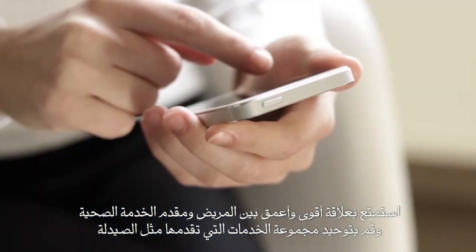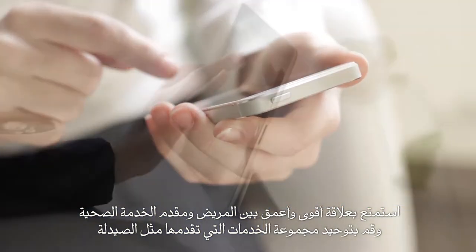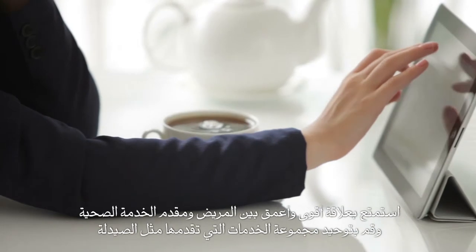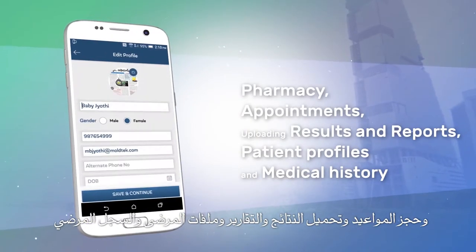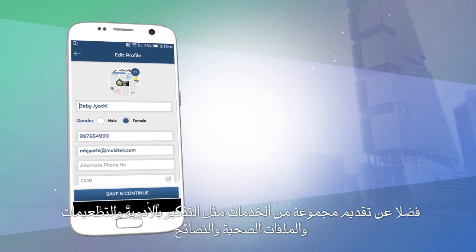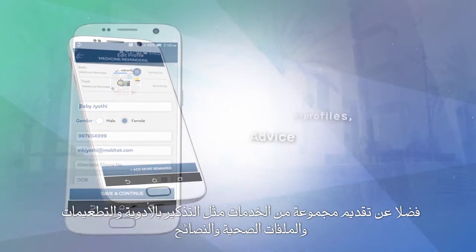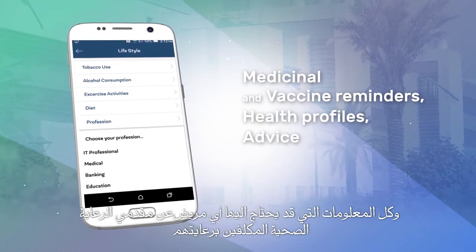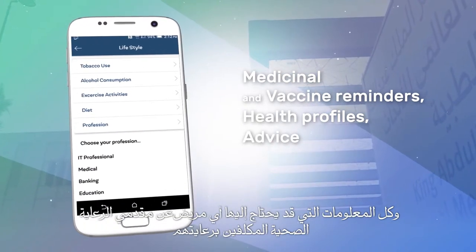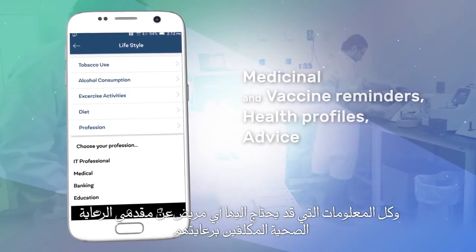Enjoy a richer, deeper patient-practitioner relationship and unite your range of services, such as pharmacy, appointments, uploading results and reports, patient profiles, and medical history, as well as offering a range of services such as medicinal and vaccine reminders, health profiles, advice, and all the information a patient will ever need on the dedicated professionals charged with their care.